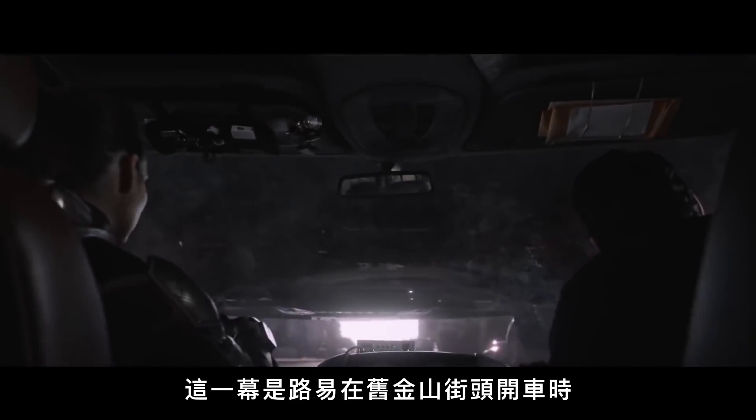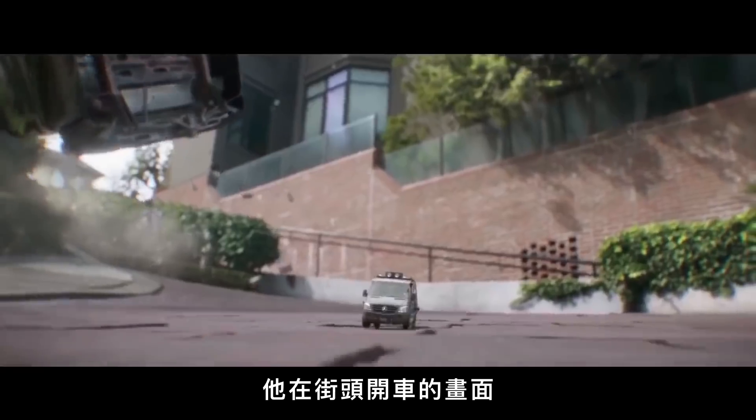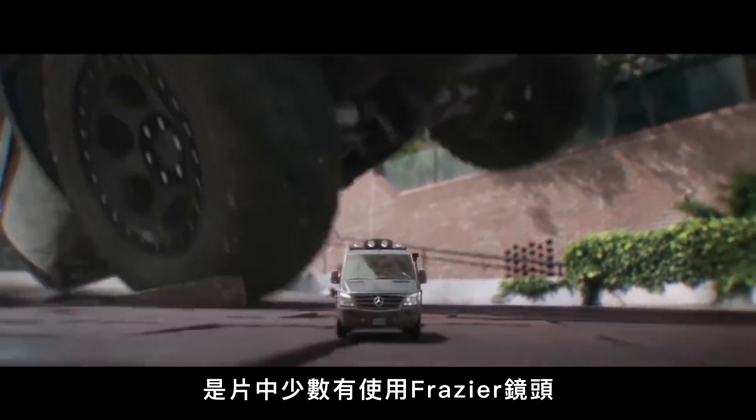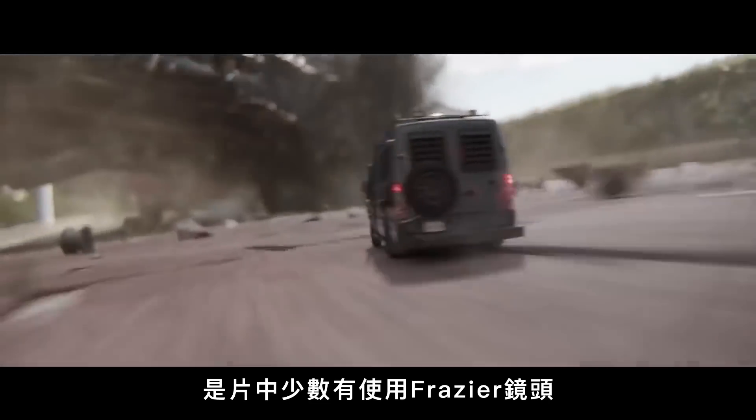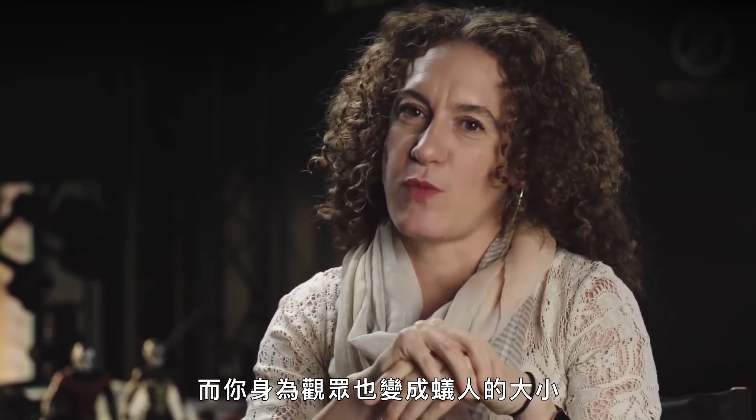This is a scene where Luis is traveling through the streets of San Francisco and he gets shrunk to matchbox size. The shot where he's coming down the street is one of the few shots in the film where we actually did use a Frasier lens on a car and rolled it along the edge of the street to get the background plate reference that we needed, so that we could feel that the street surface was actually Ant-Man size and that you, as an audience member, had gone to Ant-Man size as well.